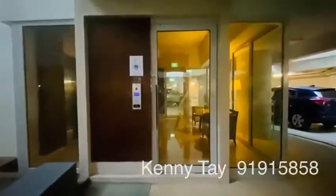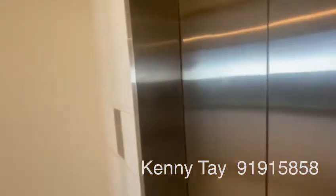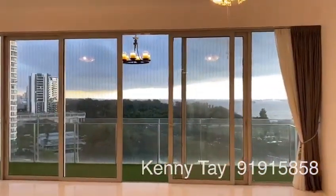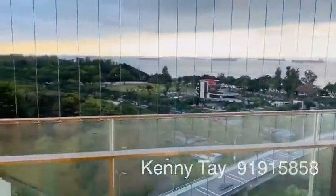Now let's go to the unit through the basement. At the basement car park, there is a waiting lobby with private lift. Once you enter the unit, you will be greeted by this stunning unblocked beautiful sea view. Let's admire this beautiful sea view from the balcony.